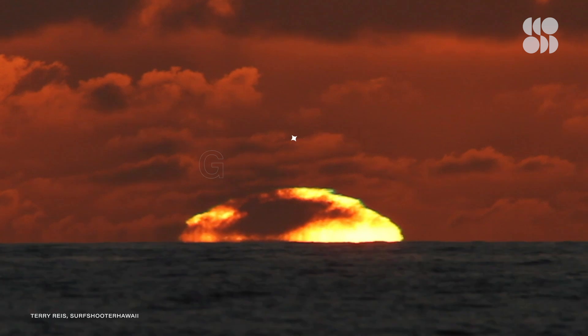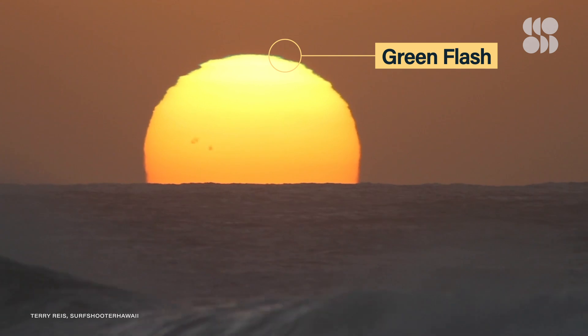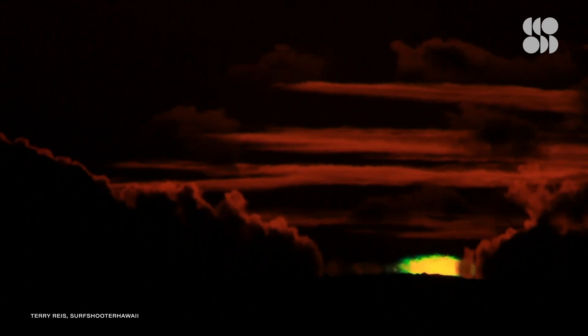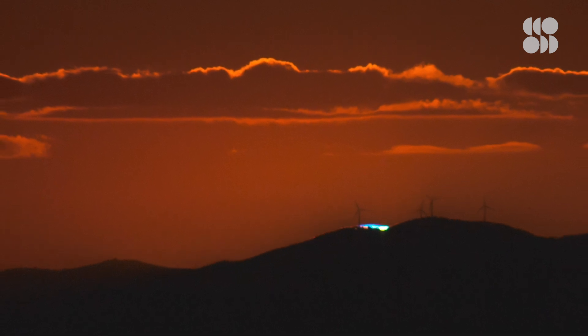A prime example of this is a phenomenon you may have heard of and even tried to see yourself: the green flash. This flash happens when the sun's upper rim turns green for a few split seconds as it sets and rises beyond the horizon. It's most commonly spotted over the ocean, but mountaintops and high buildings offer a good vantage point too.